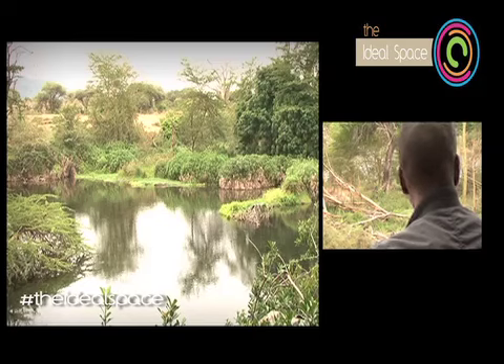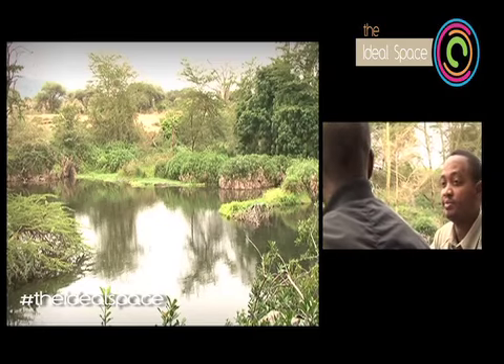So this is the Nile crocodile. How many are there here? There are over 100 of them.